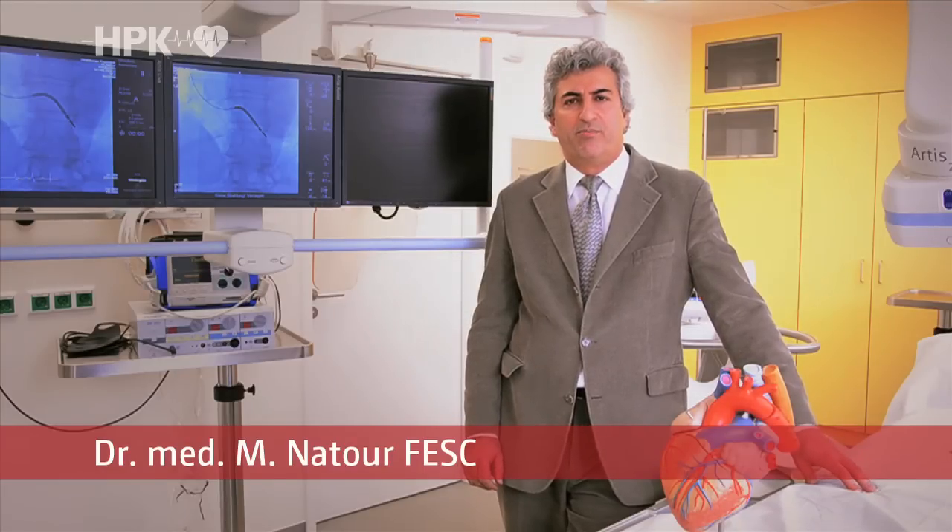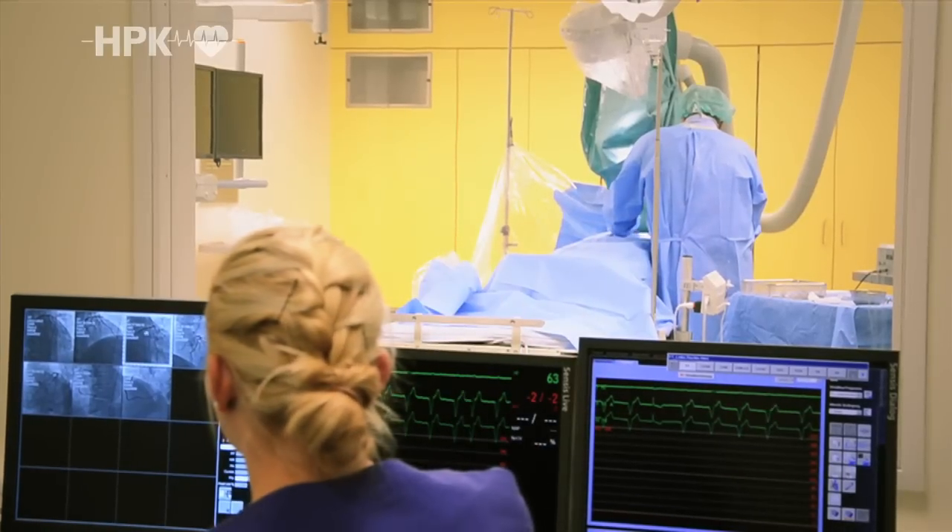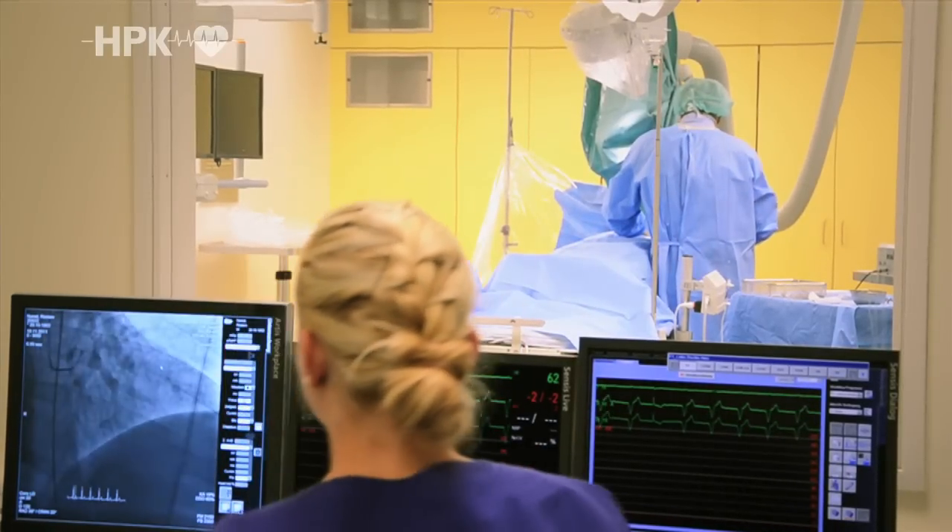In addition to technical precision, we also attach importance to the fact that the procedures go as comfortably as possible for the patient. Starting with a friendly design of the operating room and onto soothing music, we make sure that patients feel themselves to be in good hands while they are still in our clinic.